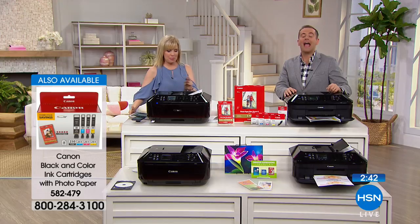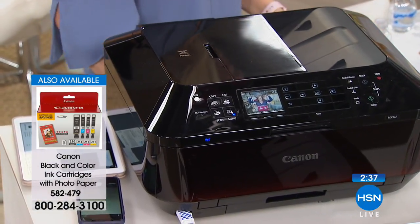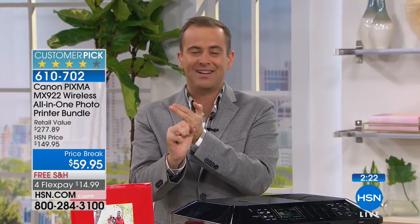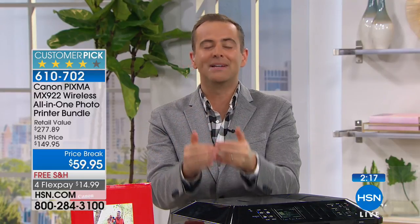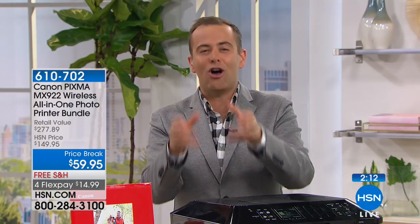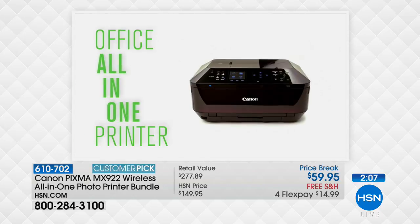We'll ship it with free shipping and handling — ask about flex pay. Everything on HSN has a 30-day money-back guarantee. If your current printer doesn't do two-sided printing, isn't printing at 9,600 dots per inch, or is slow and always getting jammed, tonight is an opportunity to upgrade for very little money.